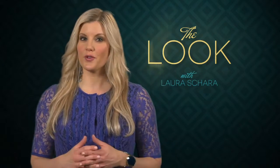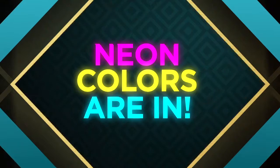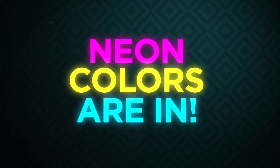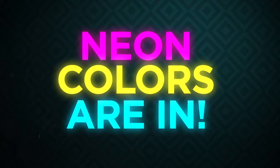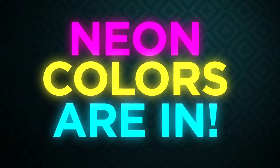Neon has hit the fashion runways for a few seasons now, and it has certainly trickled into what we wear on the gym floor. The brighter, the bolder, the better. Neon will definitely get you noticed, especially outdoors where it's important to be noticed if you're running or biking on a busy street.